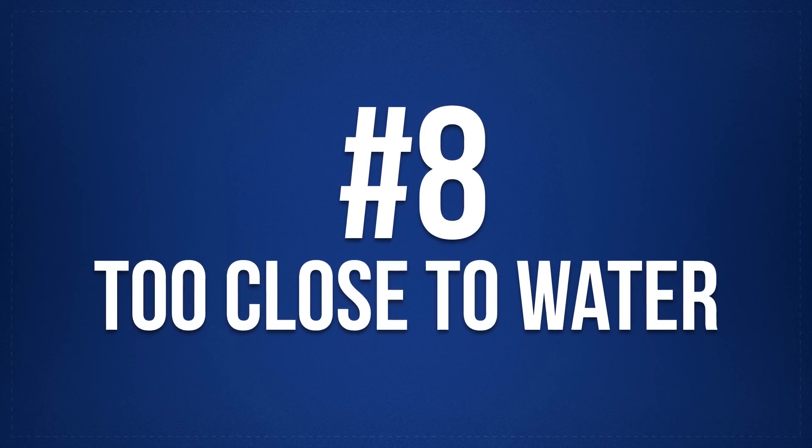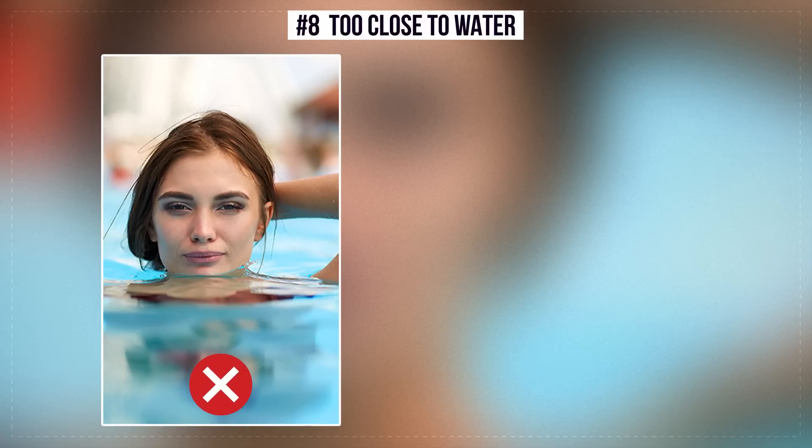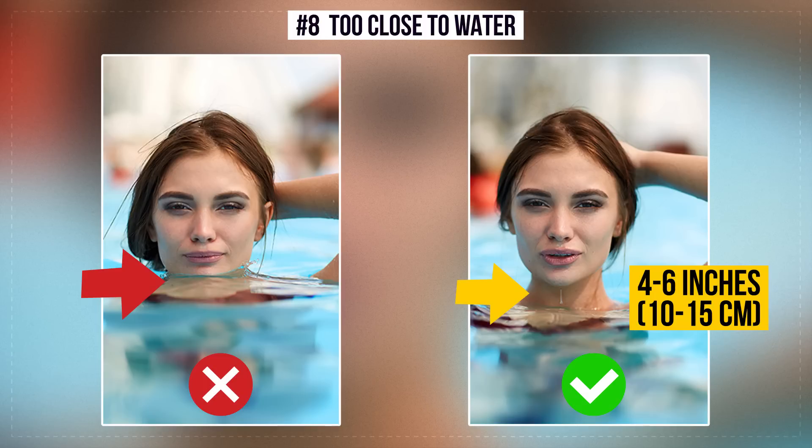Number 8: Too Close to Water. If the chin is too close to the water, the neck will disappear and the proportions of the face will be broken. Therefore, there should be at least 4 to 6 inches (10 to 15 centimeters) between the chin and the water. Then the neck will be clearly seen and all attention will be turned to the face.